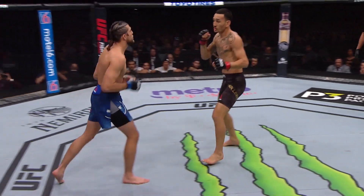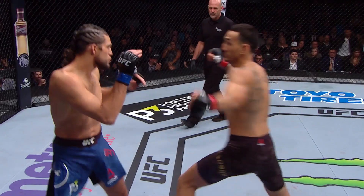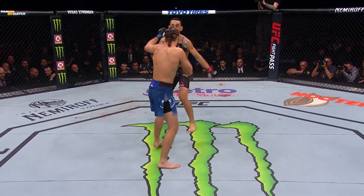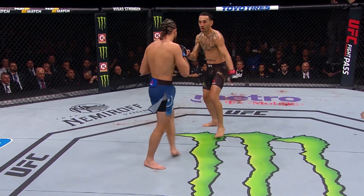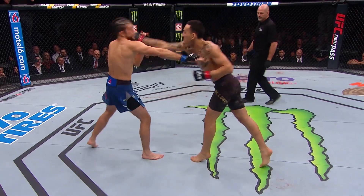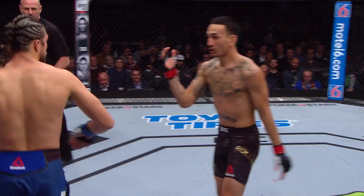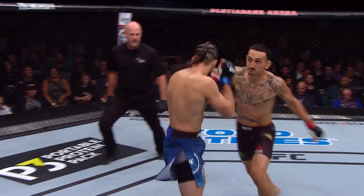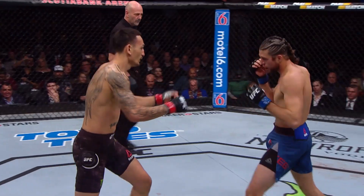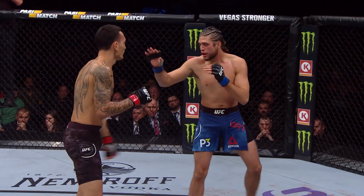Ortega presses forward and lands. Nice right hand from Max — beautiful right hand. He doesn't over-swing it either, Joe. He just kind of snaps it out there, pops it right in your face. He's a volume guy. But Ortega's countering back as well — he's not letting him get away with just landing these shots. He's coming back and landing his own. That elbow was beautiful as well.